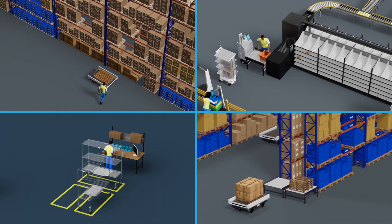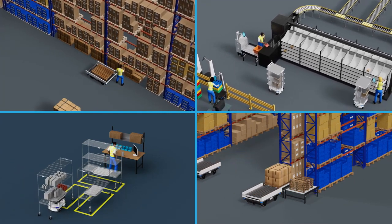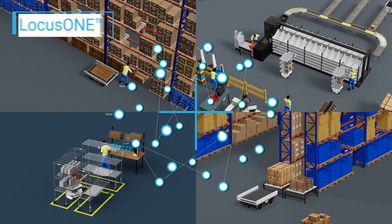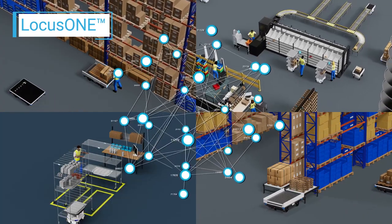Locus increases throughput quickly and cost-effectively to meet your customer requirements and expectations. The robots are powered by Locus One, our intelligent, data-driven warehouse execution platform.